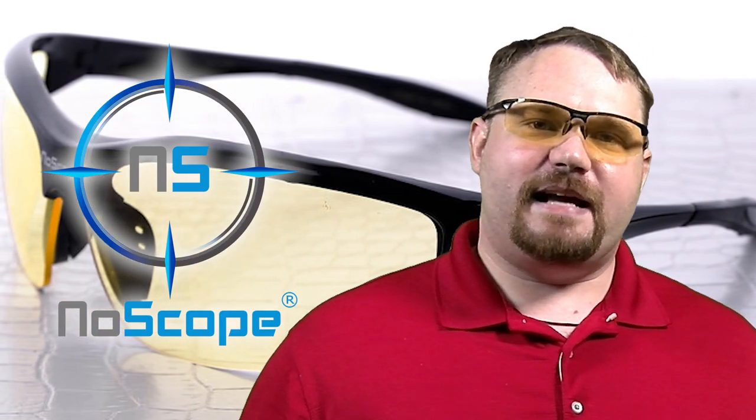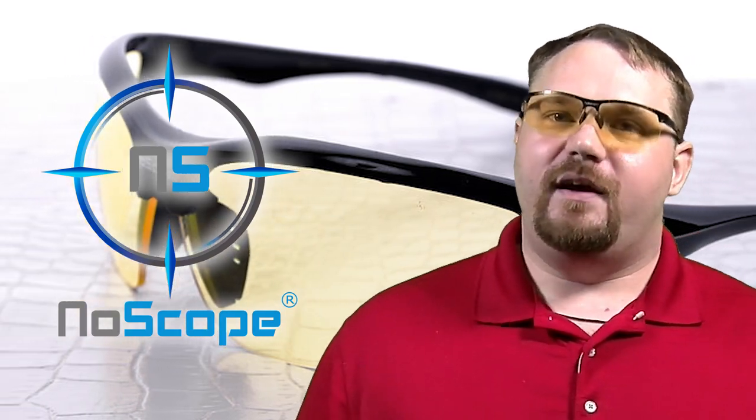I hope this video's been helpful for you. If you like NoScope Gaming Glasses or have any experience with NoScope Gaming Glasses or their largest competitor Gunnar, let me know in the comment section down below. And also let the CEO of NoScope Gaming Glasses — who will probably be reading the comments — let him know how much you appreciate the opportunity to get these glasses at an even further discount exclusively for the Freedom Family.